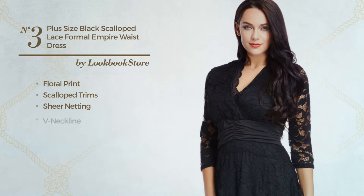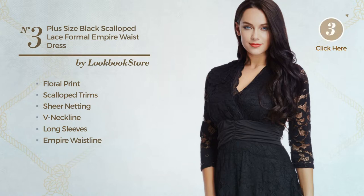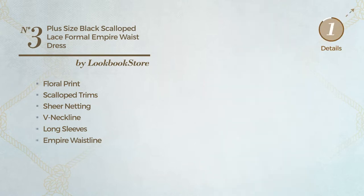This dress includes: V neckline, long sleeves, empire waistline, fully lined and side zipper. Available in 3 more colors.